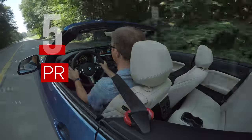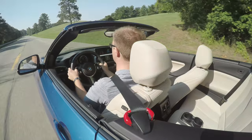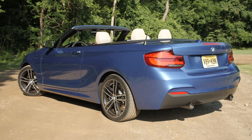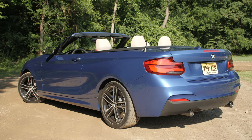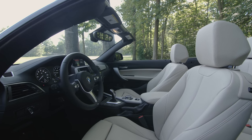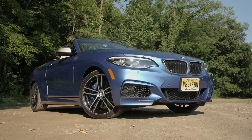The BMW 2 Series convertible starts at $41,000 for the 230i version, and this M240i starts at $50,000 before any options. Add on a couple of those, and this test car has an as-tested price of $56,000. Certainly not cheap, but I think reasonable when you consider the amount of luxury, sportiness, and utility in this car.